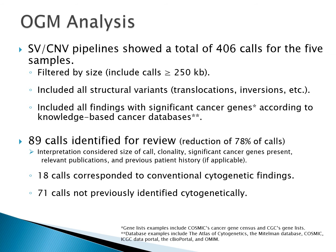First, we filtered all calls by size — all calls greater than or equal to 250 KB were flagged for review. We evaluated all structural variants such as translocations and gene fusions, then included all calls containing significant known cancer genes even if below the size cutoff. This substantially reduced the calls for review to 89, a 78% reduction. Each call was then examined for size, genes involved, and percent allele fraction. After analysis, 18 calls corresponded to the cytogenetics results and 71 additional calls were not previously identified.